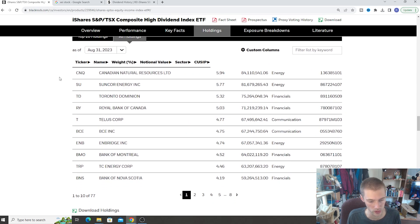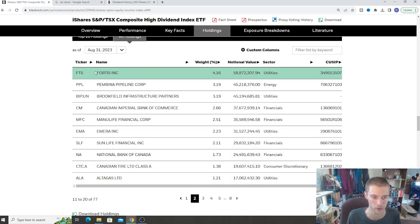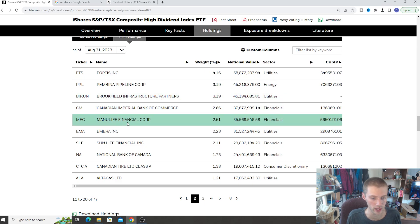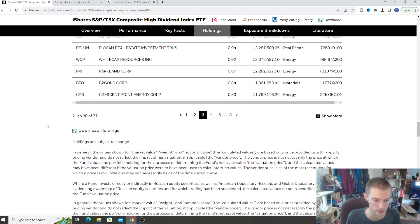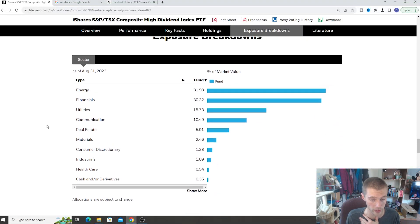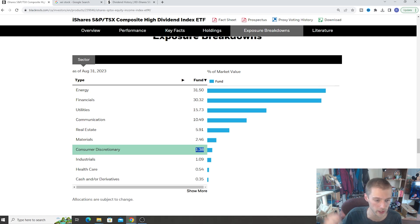If we go to the all holdings, we can see all the stocks. So it also holds Fortis, Pembina, Brookfield, CIBC, Manulife — all the basic Canadian stocks you would expect — and Canadian Tire as well. There is quite a nice little mixture in here inside this fund, and I actually like the holdings. I like a lot of the top 10 holdings — they're pretty good quality stocks that I would hold myself individually. We see a nice split between energy and financials, utilities, communication, and then a little bit of real estate, materials, and consumer discretionary. Most of the higher yield ETFs don't have too much consumer stocks, which is unfortunate because they're more growth-based companies, but we do see a nice spread across different sectors.